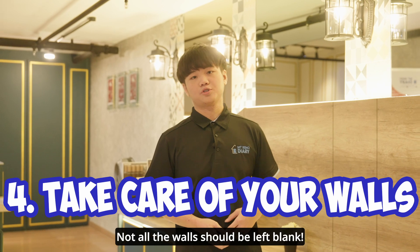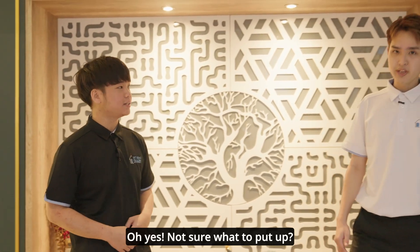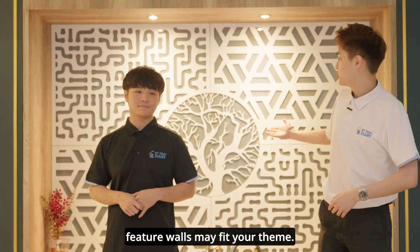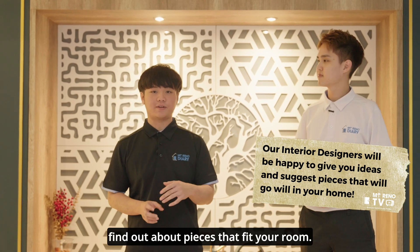On the wall, not all the walls should be left blank. Vertical space is also important — it is a chance to add some of your personal flair and tie your style together. Not sure what to put up? Depending on your style, sometimes artwork or feature walls will fit your theme. You can also ask our designer for recommendations to find pieces that fit your room.